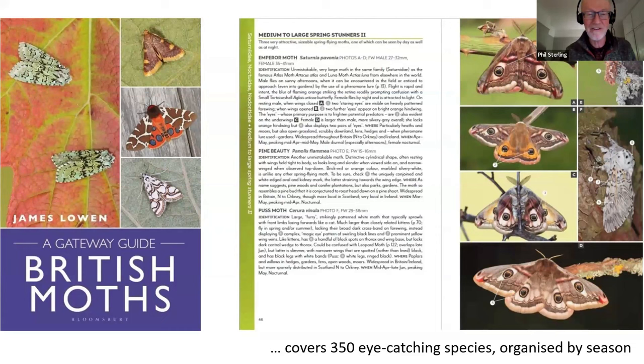This isn't going to baffle you with two and a half thousand species of moth. James has picked 350 of the most eye-catching, most interesting species and has given some really good photographs of those, a bit of text, and has pointed to key features that will help you identify those species. So this is a fairly recently published book - a really good book and a good read too.